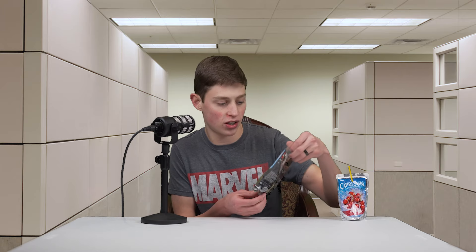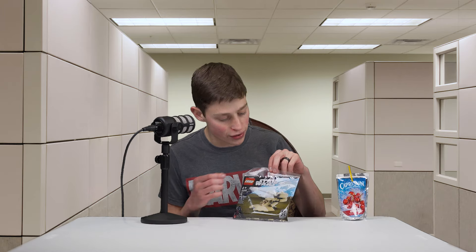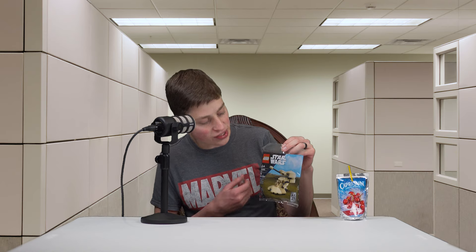Comment down below which is better! In this video we're going to do in-depth reviews of both sets. We'll start with the poly bag to get that one out of the way — I want to save the best for last.